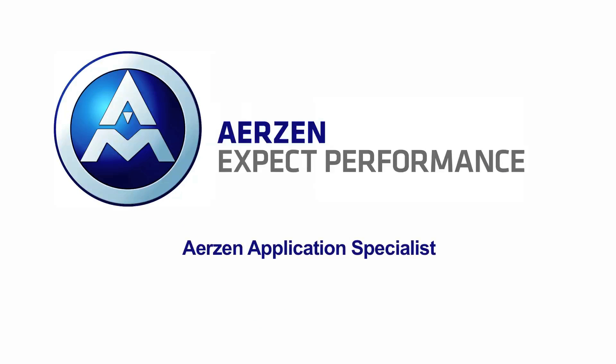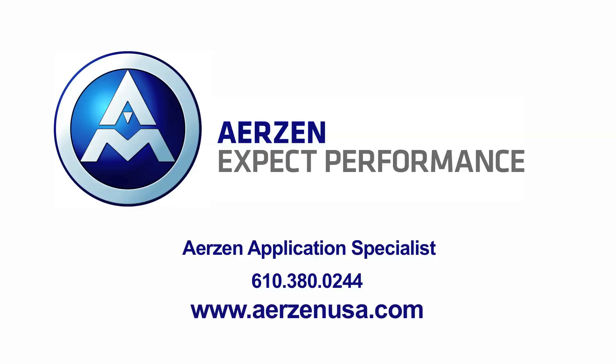To request a quote or talk to an Airzen Applications Specialist, call 610-380-0244. Visit Airzen USA on the web at www.airzenusa.com.